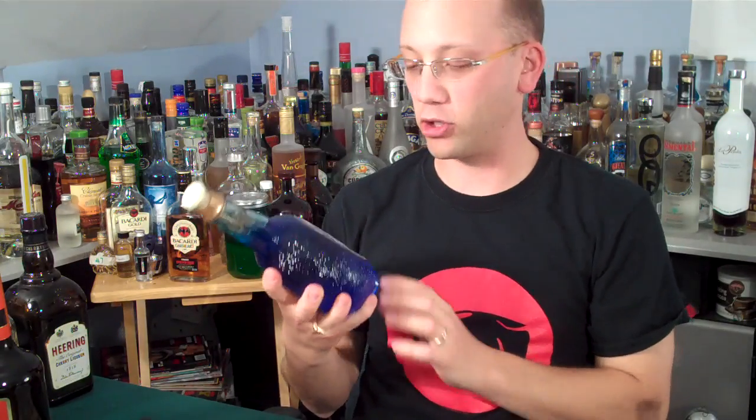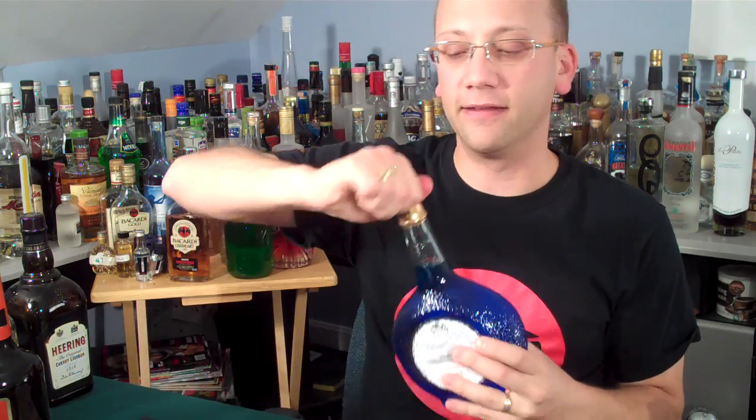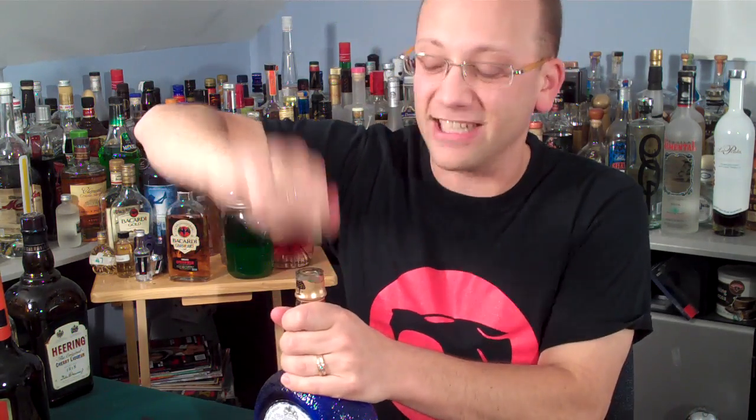Because this just arrived today from Drink Up New York, where I purchased this and a bottle of Chartreuse. Senior Curaçao of Curaçao. Now, if you've been watching the show for about a year and a half, you've seen this because we've busted through a bottle. Tons of cocktail recipes that we've used have Blue Curaçao in them.